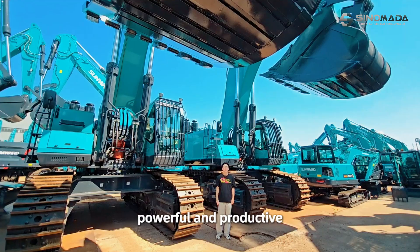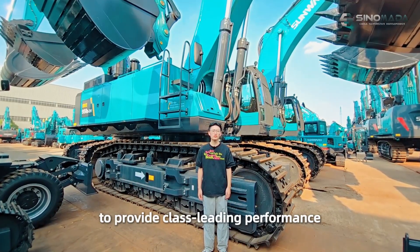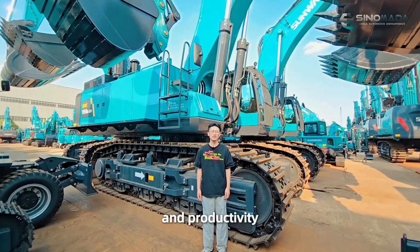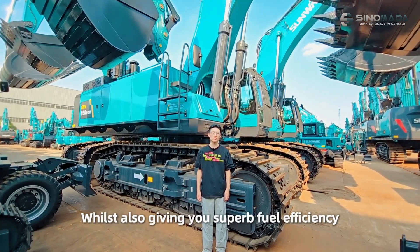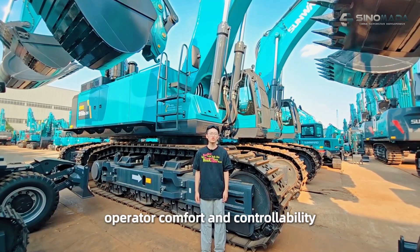Big, powerful, and productive. The SWE LIFE15E has been designed to provide class-leading performance and productivity, whilst also giving you superb fuel efficiency, operator comfort, and controllability.